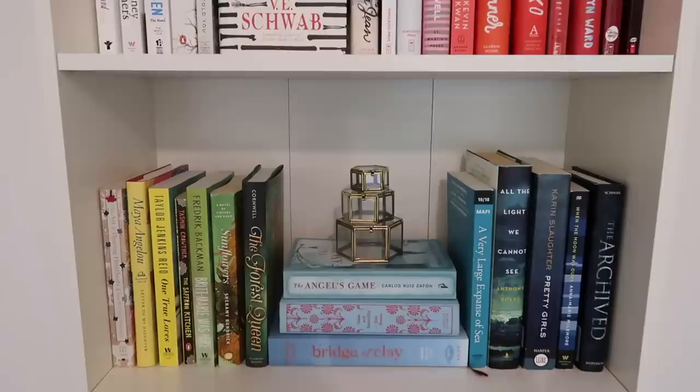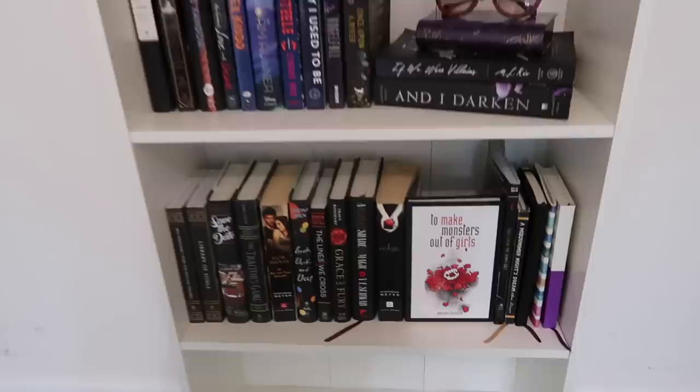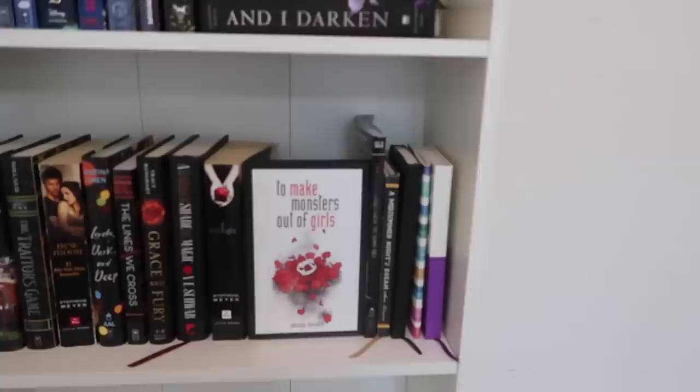I did it! I also got my iced coffee, which I accidentally left in the freezer too long so it's kind of slushy now — but it tastes great. I ended up finishing the rainbow without filming the rest because I was getting too frustrated, but it's done and I am very happy with it. The most difficult shelf was this one because I didn't have enough blues and greens, but I got some books from my grandmother to fill the space.